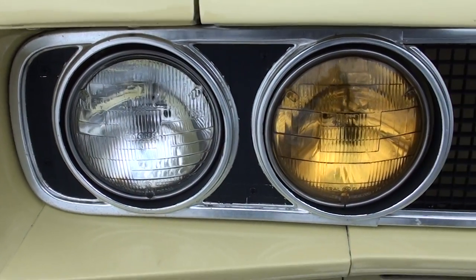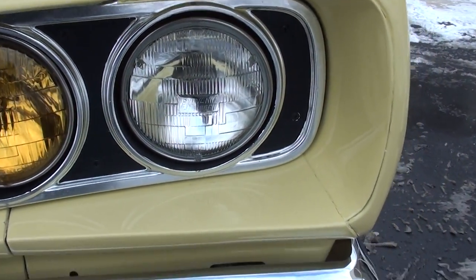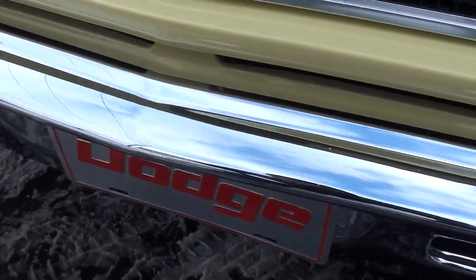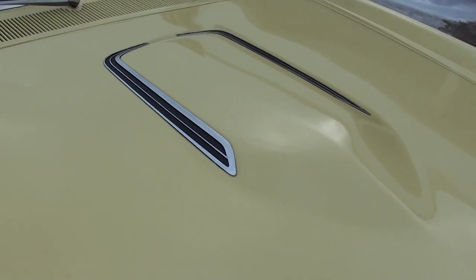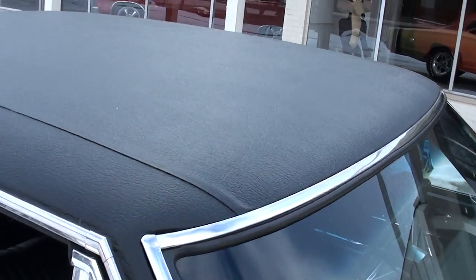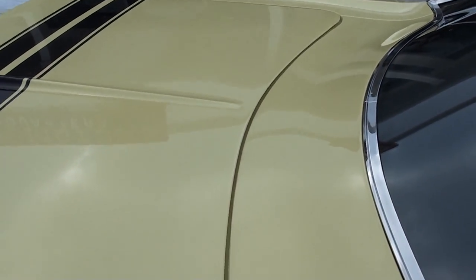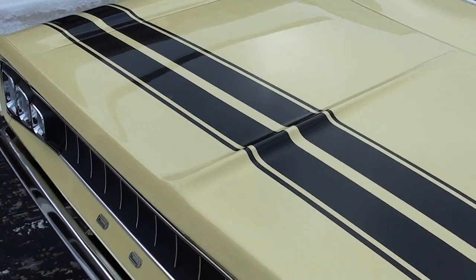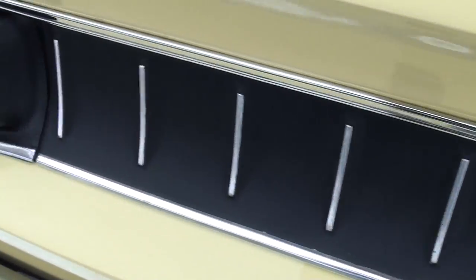You guys know we love the Mopars here, and this is a good one. You can see that chrome and stainless is in excellent shape. It's got the RT hood, beautiful paint on the car. Sorry, it's kind of spitting snow in the background here, but not much we can do — it's wicked cold and snowing unfortunately. Vinyl top's in excellent shape, and it's got the black tail stripe on it.